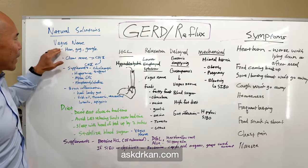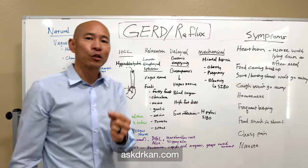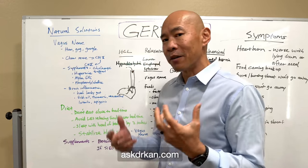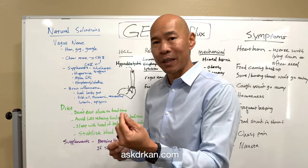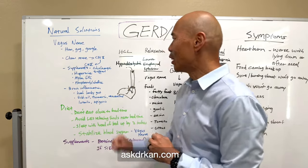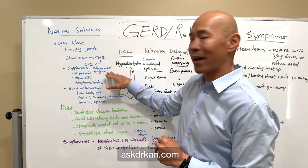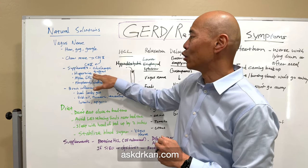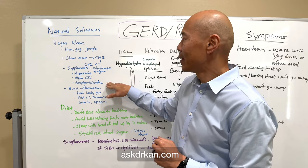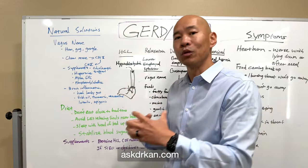For supplements targeting the vagus nerve, know that it is a cholinergic nerve — it uses acetylcholine as its neurotransmitter. We can provide cholinergic support with supplements including huperzine (an herb), alpha-GPC, and phosphatidylcholine. These help provide the raw ingredients for that nerve to have more fuel to work with.